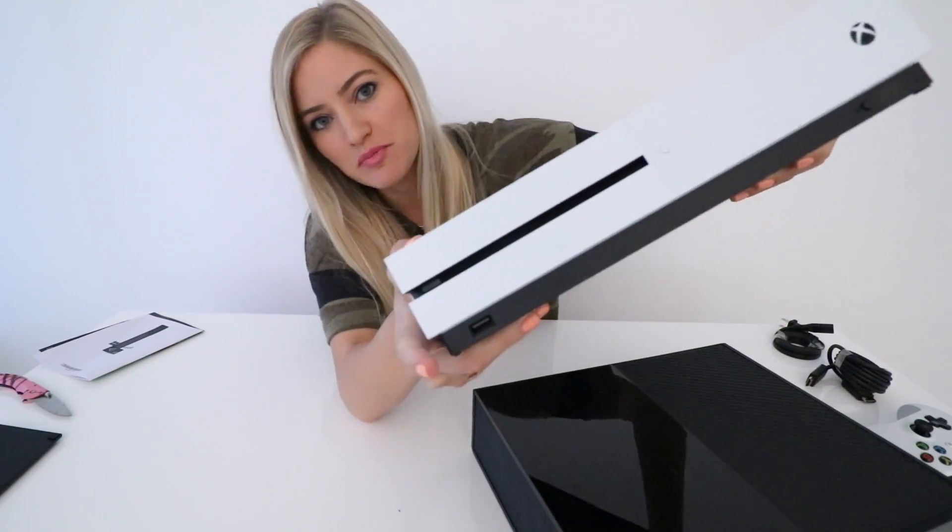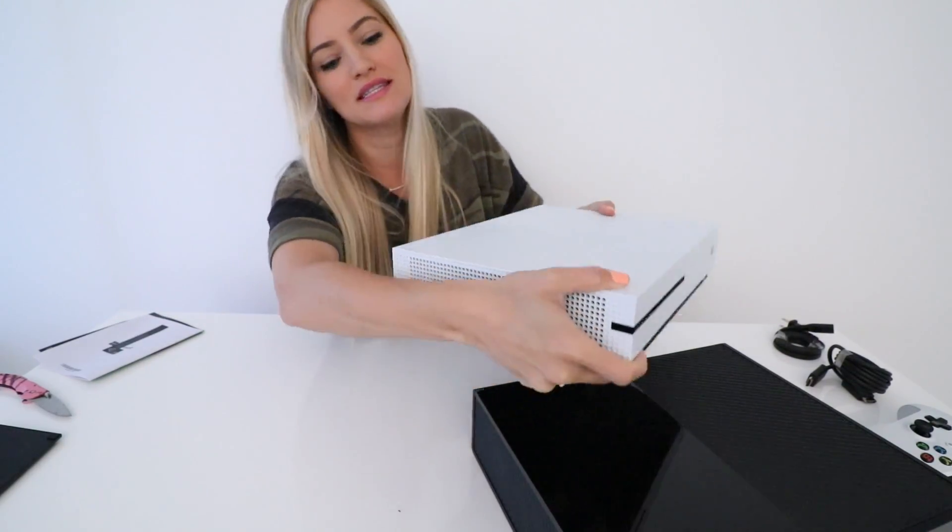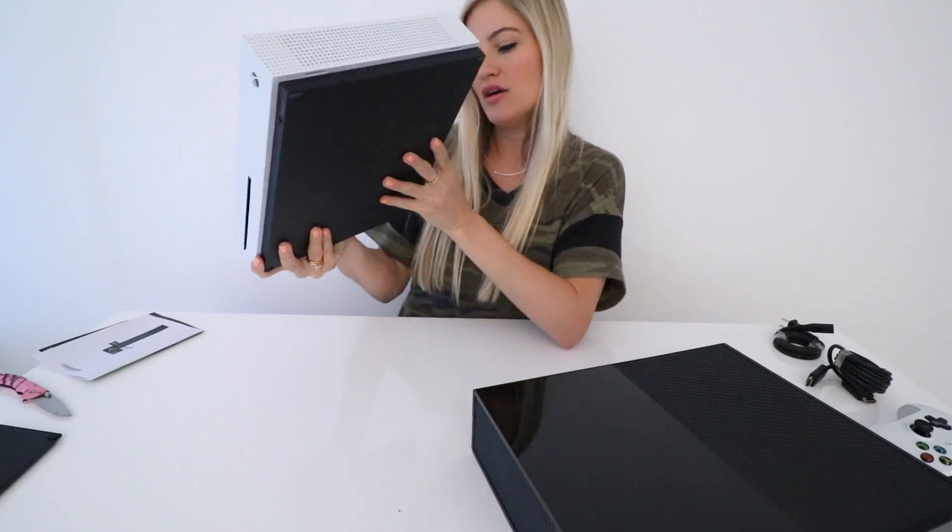I am super excited about this USB port — they finally put one in the front. It used to drive me crazy; I'd have to go around the side or around the back. We're good to go.